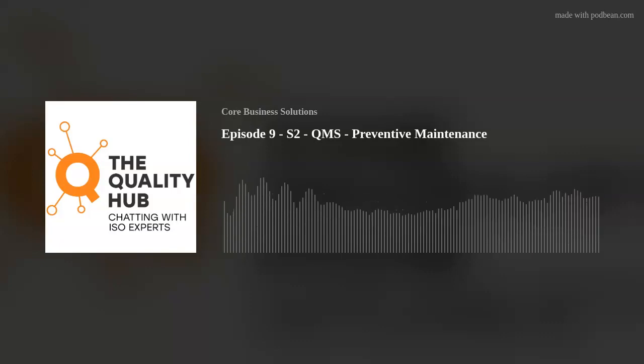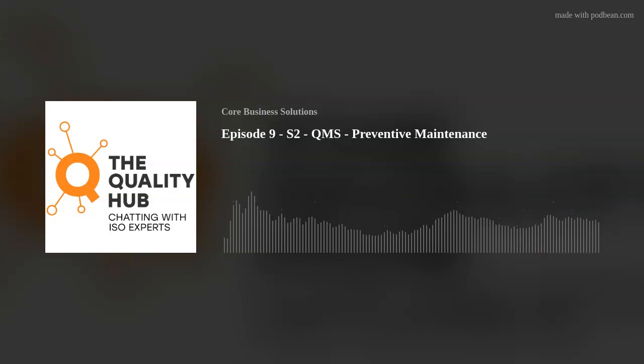Glad you could join us. Thanks, glad to be here. On this week's podcast, we're going to be discussing Clause 7.1.3, Preventive Maintenance. But before we begin, let's hear a little bit more about Matthew and his journey and experiences. Can you tell us a little bit about yourself, Matthew?